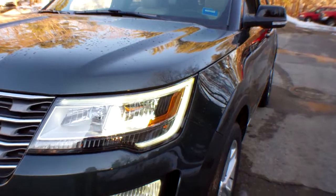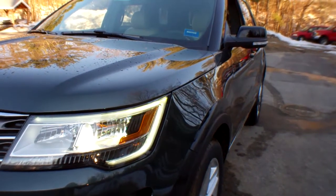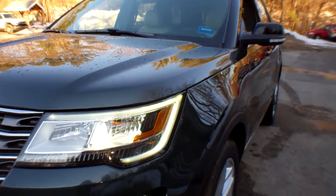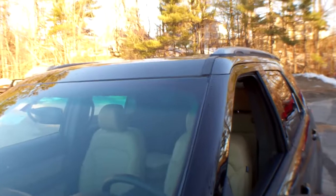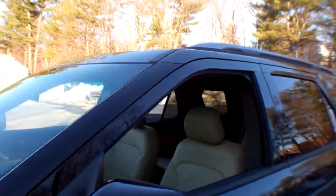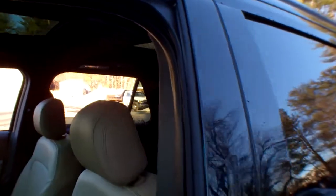The color on this is called Guard Metallic. The interior is medium light camo leather, and it's just beautiful — I'll show you that in just a second. It's got roof rails and a twin panel glass power moonroof, which I'll show you here in just a second as well.